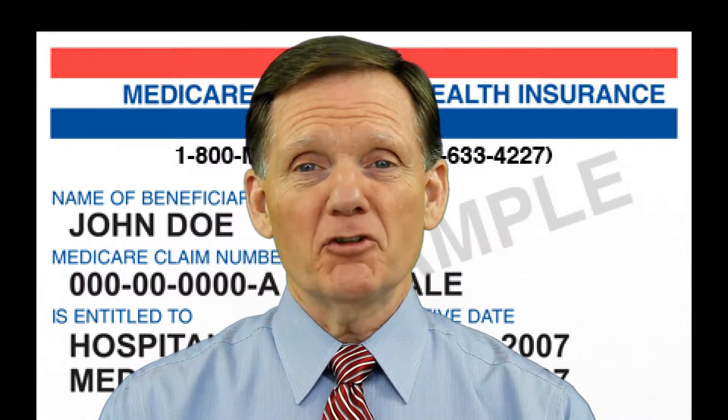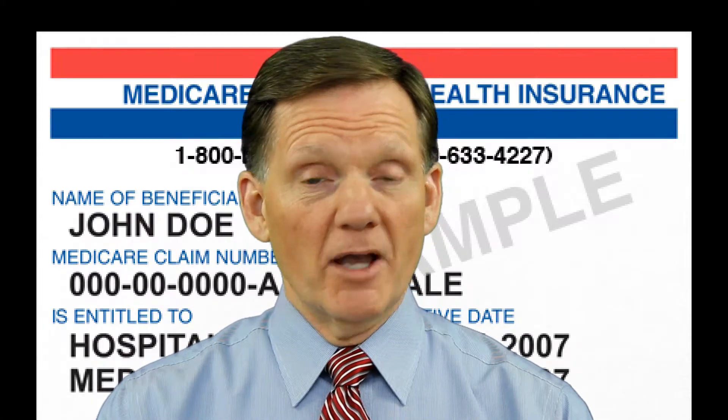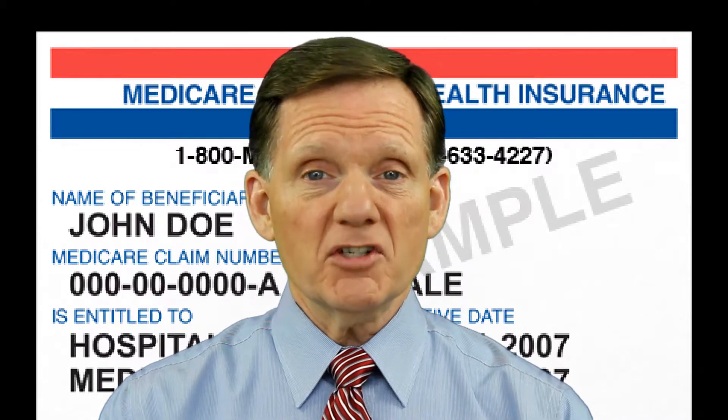An important part of any health insurance plan for mature Americans is prescription drug coverage. That's where Medicare Part D comes in, the drug plan. Prescription drug coverage is available to everyone who has Medicare, but the type of drug coverage you have depends on how you receive Medicare.